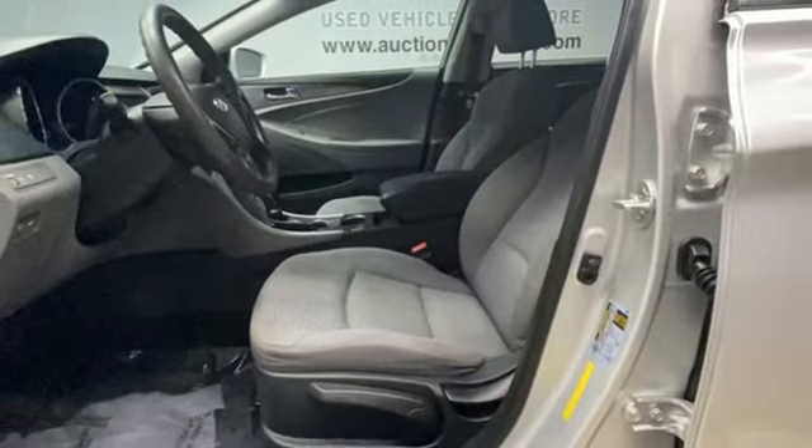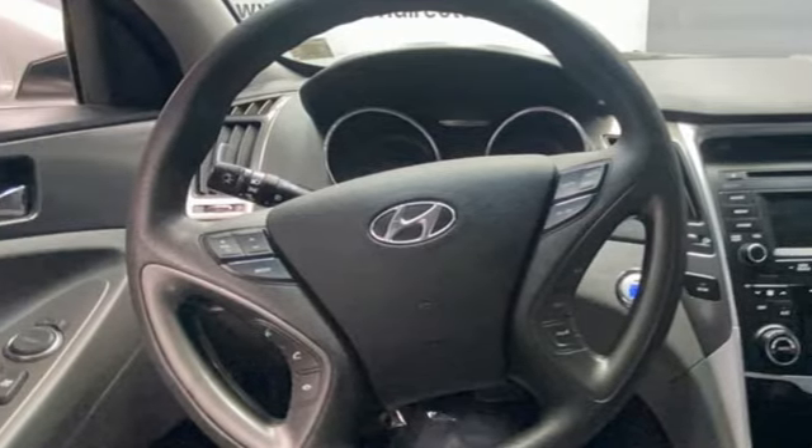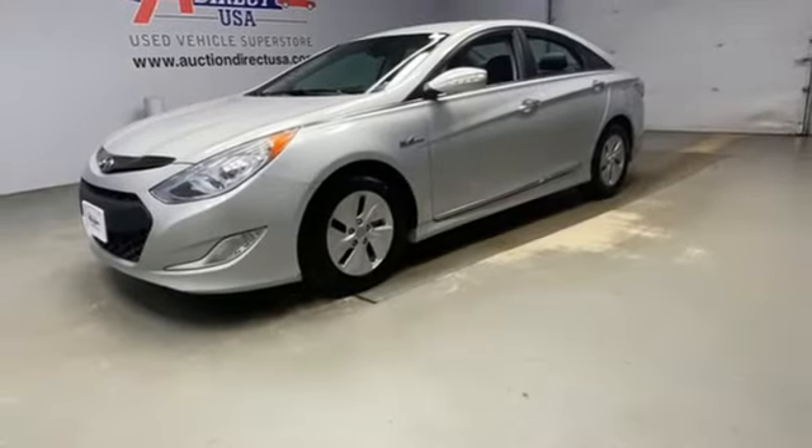Inline four-cylinder engine, aluminum wheels, gas pressurized shocks, and automatic transmission. You need to drive it to believe it.